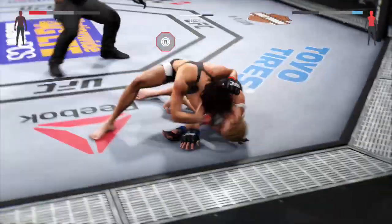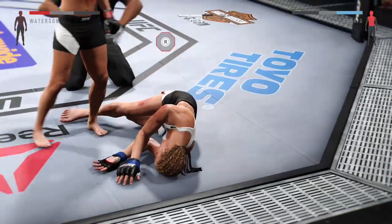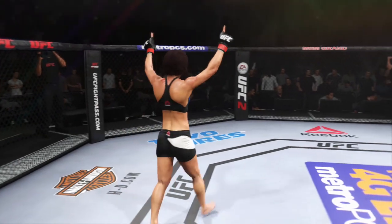That's it, she's out. What a knockout. Tremendous hook landed flush for the victory.